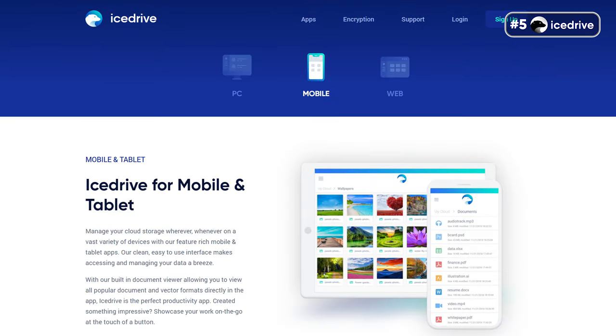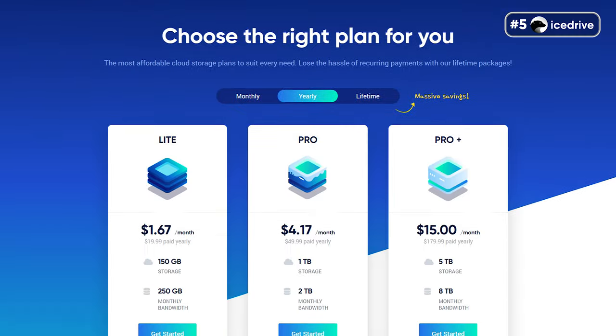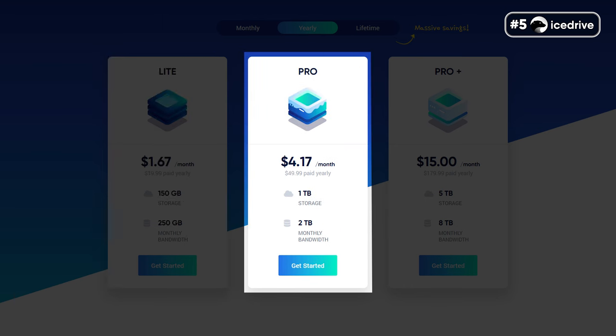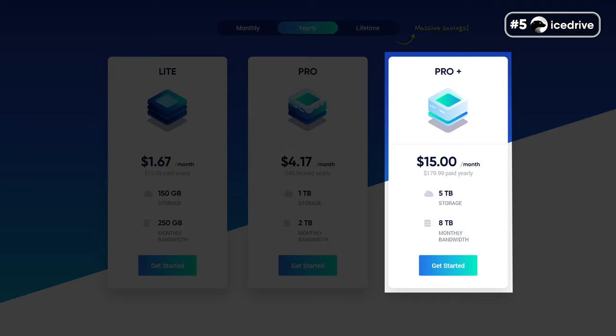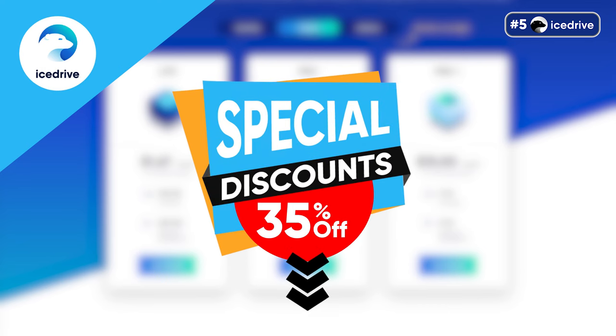IceDrive also offers a compatible client for every platform, including macOS, Windows, iOS, and Android. Surprisingly, the mobile apps are not limited at all — you can do everything, including watching videos, previewing files, uploading files, listening to audio, and sharing showcase pages with family and friends. In terms of pricing, there are three options: Lite at $19.99 yearly for 150GB, Pro at $49.99 yearly for 1TB, and ProPlus at $179.99 per year for 5TB. Don't forget to buy IceDrive through our official link below — you can save up to 35%.